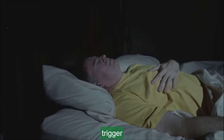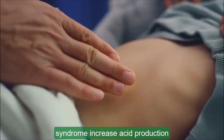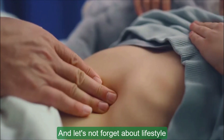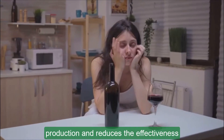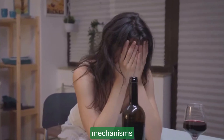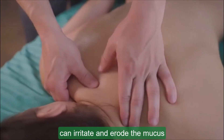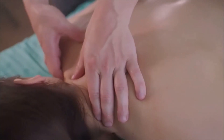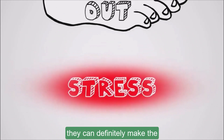Excess stomach acid is another trigger. Conditions like Zollinger-Ellison syndrome increase acid production, which can lead to ulcers. And let's not forget about lifestyle choices. Smoking increases stomach acid production and reduces the effectiveness of your stomach lining's protective mechanisms. Likewise, excessive alcohol consumption can irritate and erode the mucus lining of your stomach.